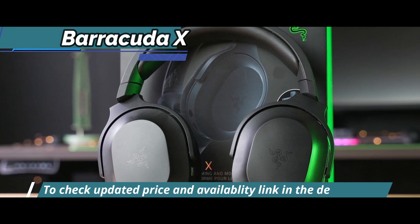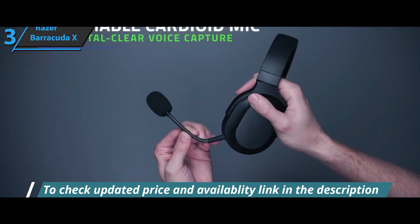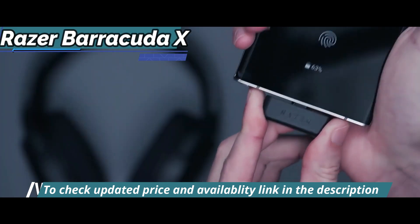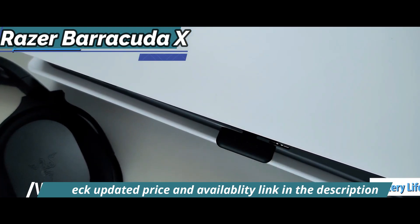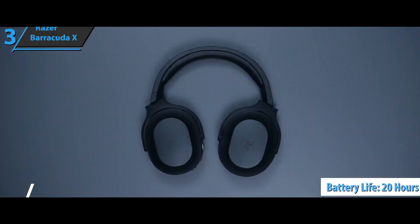Last but not least, we'll emphasize the good autonomy shown by these headphones, capable of sustaining more than one session of intense gaming on a single charge. Indoor use in a noise-free environment allowed users to maintain volume levels between 50 to 60% of their capacity, offering roughly 20 hours of playback, as promised by Razer itself. Good stuff, that's for sure.